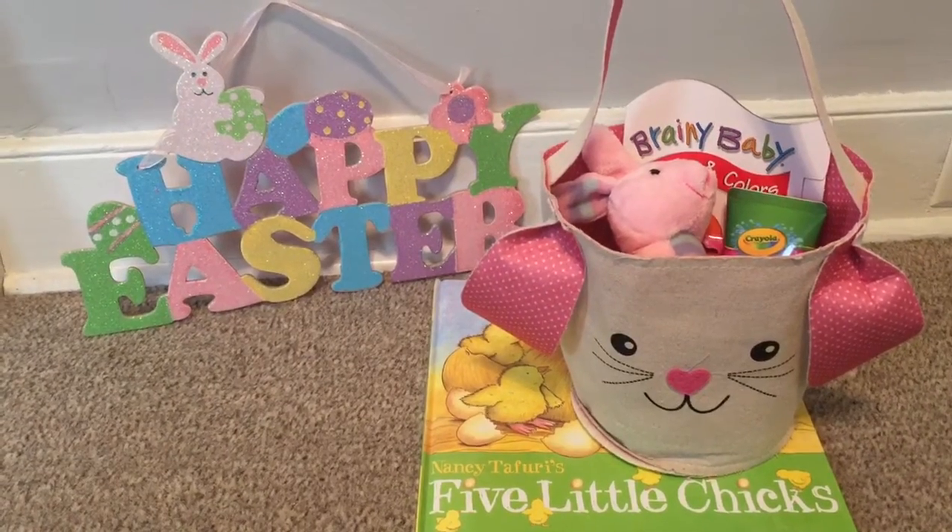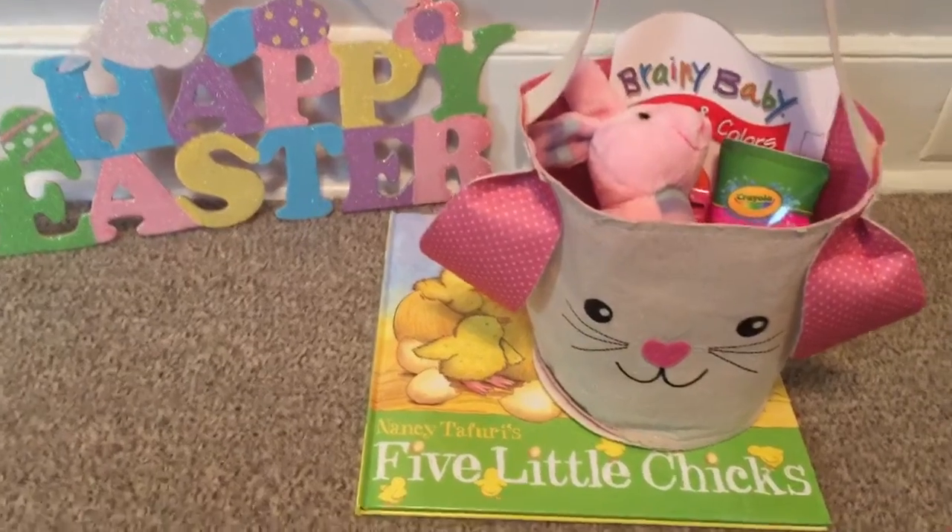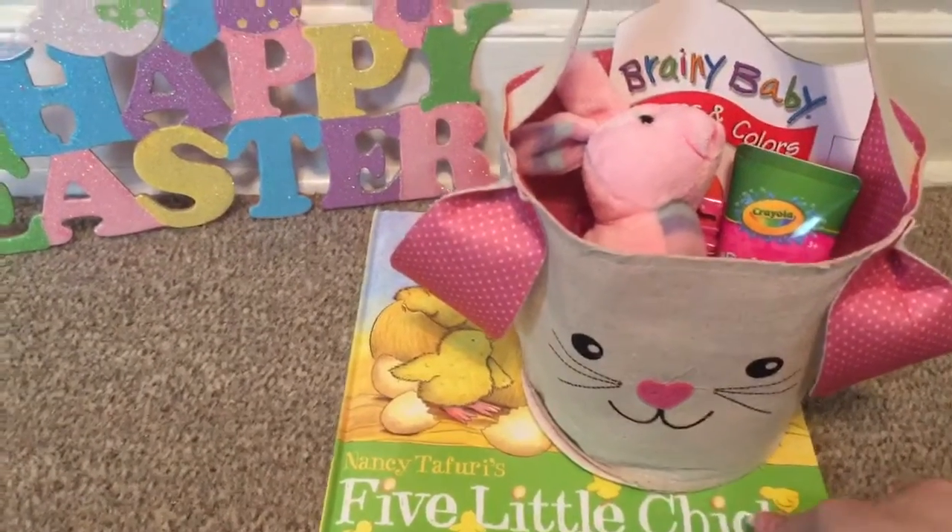Hey guys, this is Mama Maid. Today I just wanted to share with you what's in my one-year-old's Easter basket. So everything came from Dollar Tree with the exception of this book right here.